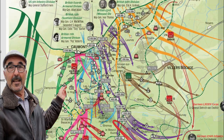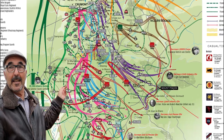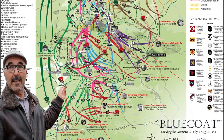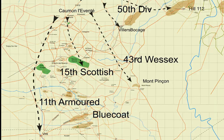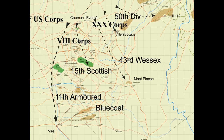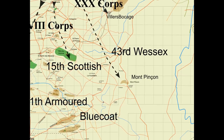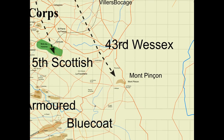There's a link to this web page in the description — an amazing map showing all the units involved. The objective of Bluecoat was to take the crossroad town of Vire and Mont Pinson, which could be used by the Germans as a pivot for the resistance. The mission was to be carried out by 30 Corps and 8th Corps, spearheaded by the 43rd Wessex Division, whose objective was Mont Pinson.